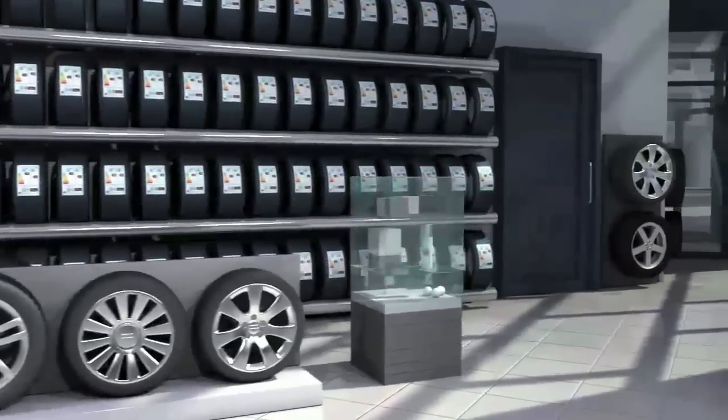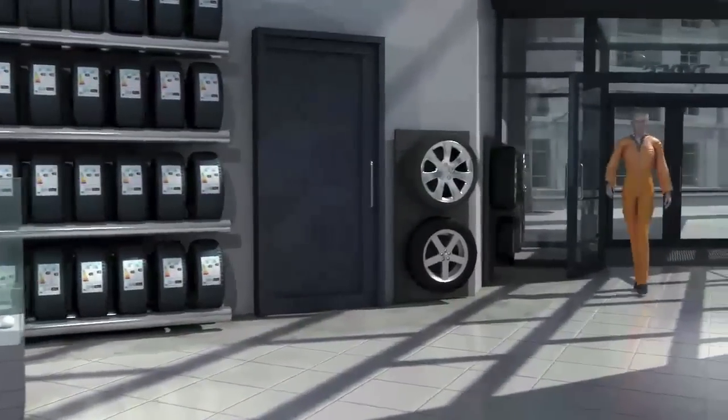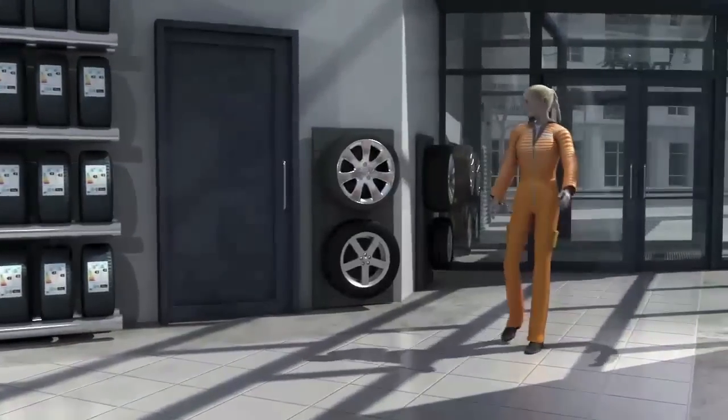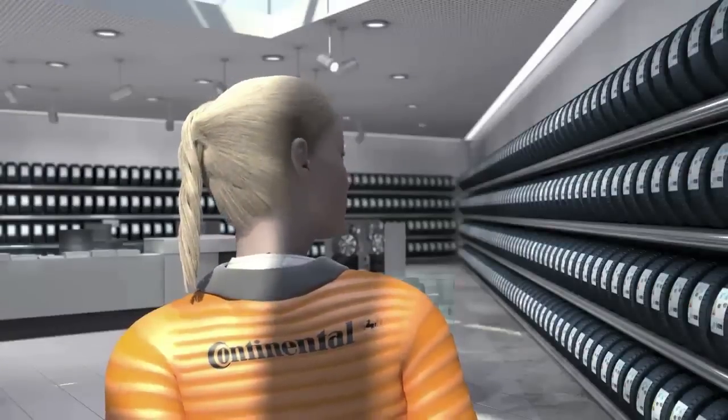We can see right away if the tyres differ in three key criteria. This is made easy by the colour charts and the values representing the so-called pass-by noise. And yet it can still be quite confusing at first.